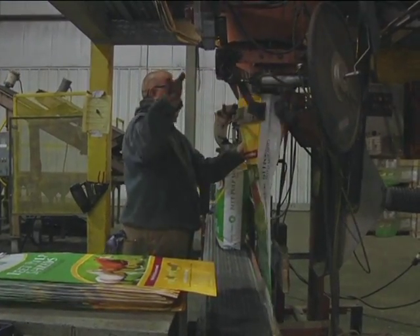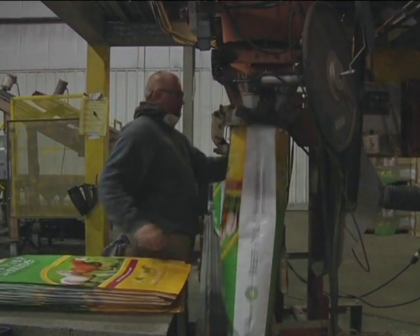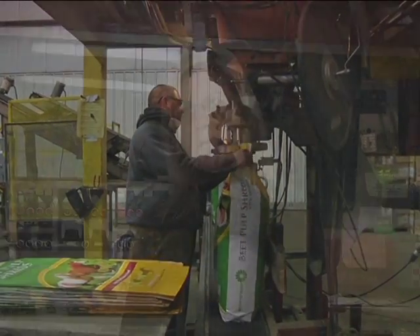The staff moves around the plant as each product is processed — you'll wear several hats working here. You may run a loader one day and be at the robot bagging station the next, so everyone is pretty much cross-trained.